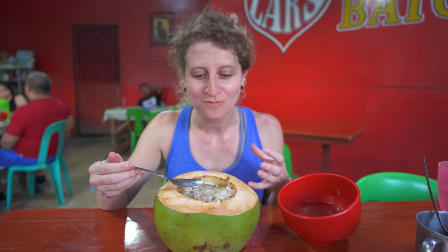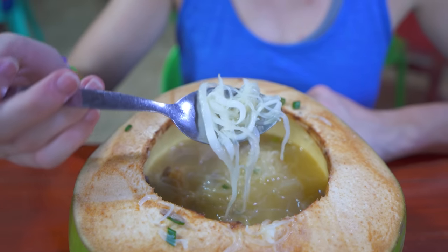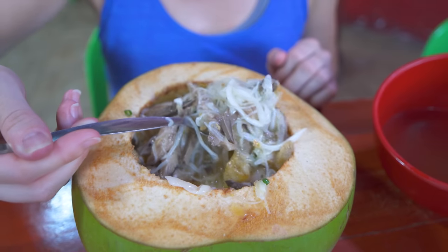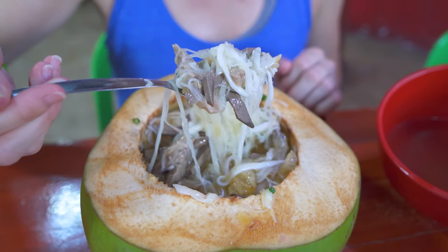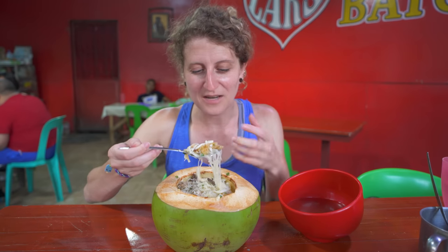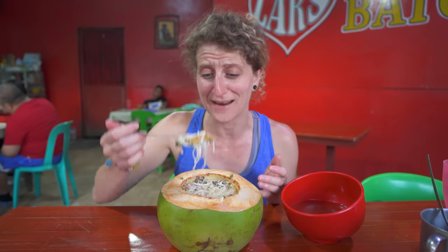So different than the batchoy we had the other day. The sweetness of the buco juice really adds so much flavor, as well as the buco meat itself. But it's interesting because it's very savory still, with the batchoy broth being so rich with the beef and the pork. Then you have the soft pieces of pork and liver in there, which gives it a good meatiness. The chicharrones, which are kind of soft now, give a nice texture to it too. This is a really interesting take on batchoy — like a completely different dish but so flavorful. I'm in love with this right now.